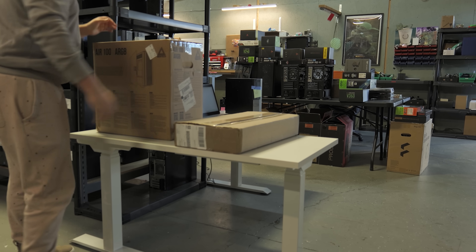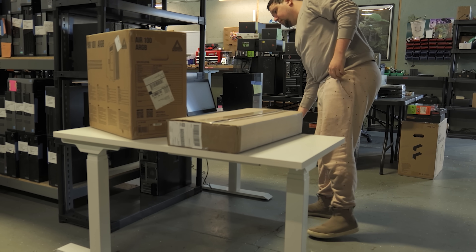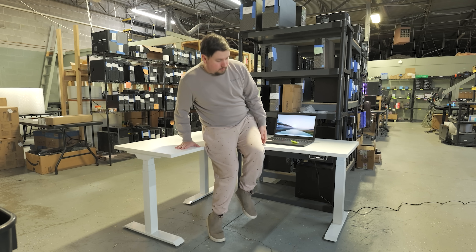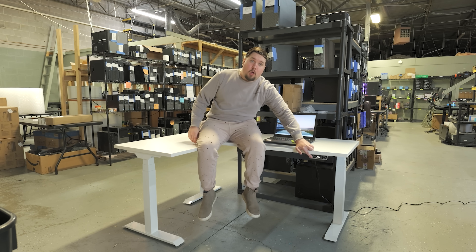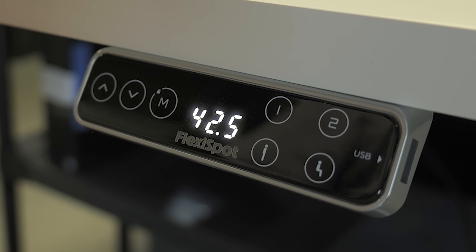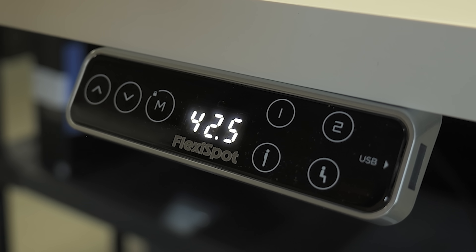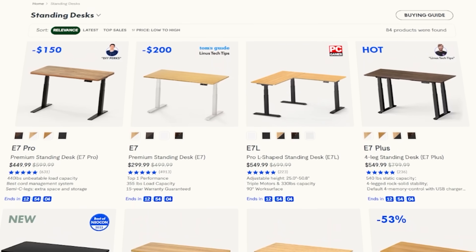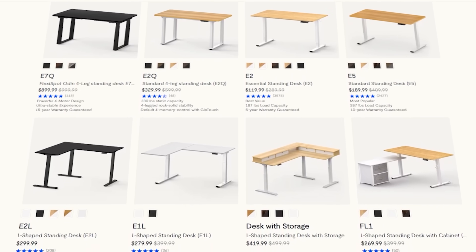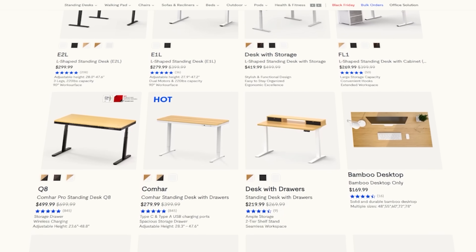The E7L is an extra-large L-shaped standing desk with a wide variety of material options. L-shaped desks are amazing because they provide a versatile workspace allowing for more room beyond just gaming. Paired with the triple motor and three-leg design, the FlexiSpot E7L adjusts between 25 and 50 inches while remaining extremely stable, with a max loading capacity of 330 pounds and a 15-year warranty. FlexiSpot is one of our favorite companies — we use their desks all around the office.